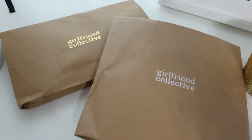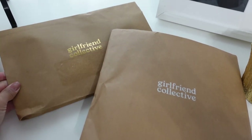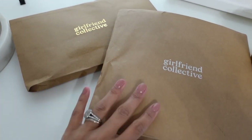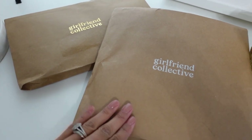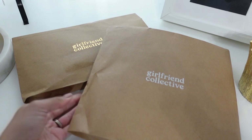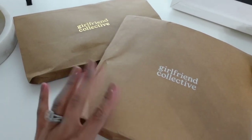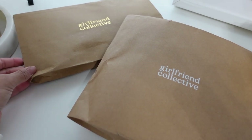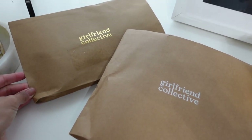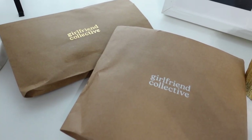I wanted to do a little haul of things I've received and also purchased. I got these items from Girlfriend Collective — thank you so much for sending me these. I'm going to open them and show you guys what it is. It's activewear, and I'm super excited. This is my first time working with and hearing about this company, and I've heard a lot of good things about it, so I'm very excited to see the quality.